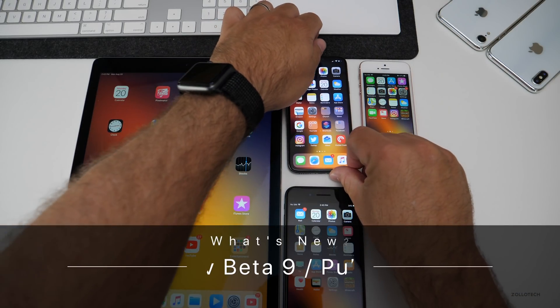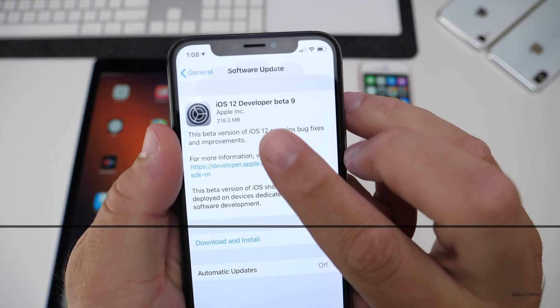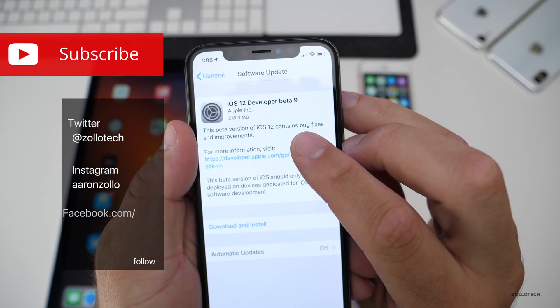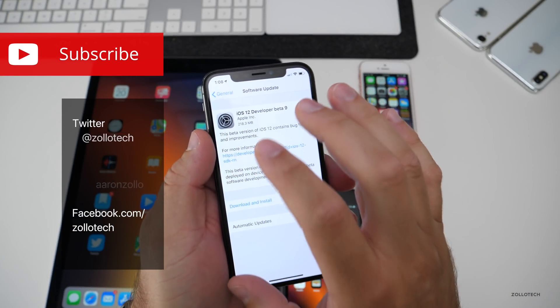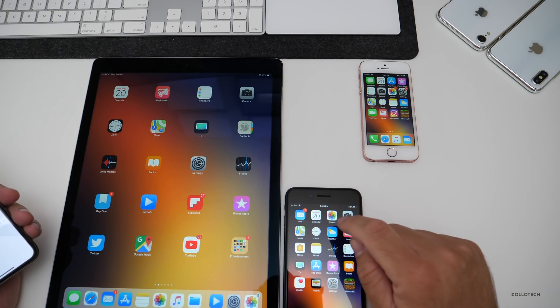Hi everyone, Aaron here for Zolotech. Today Apple released iOS 12 beta 9. This came in at 218.3 megabytes on my iPhone X, similarly in size on the iPad Pro 12.9, iPhone SE and 7 Plus.